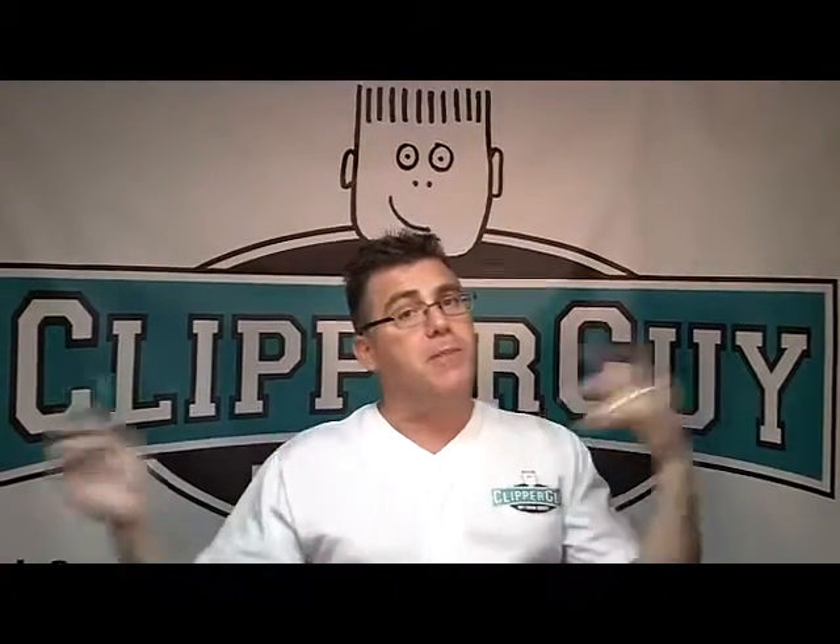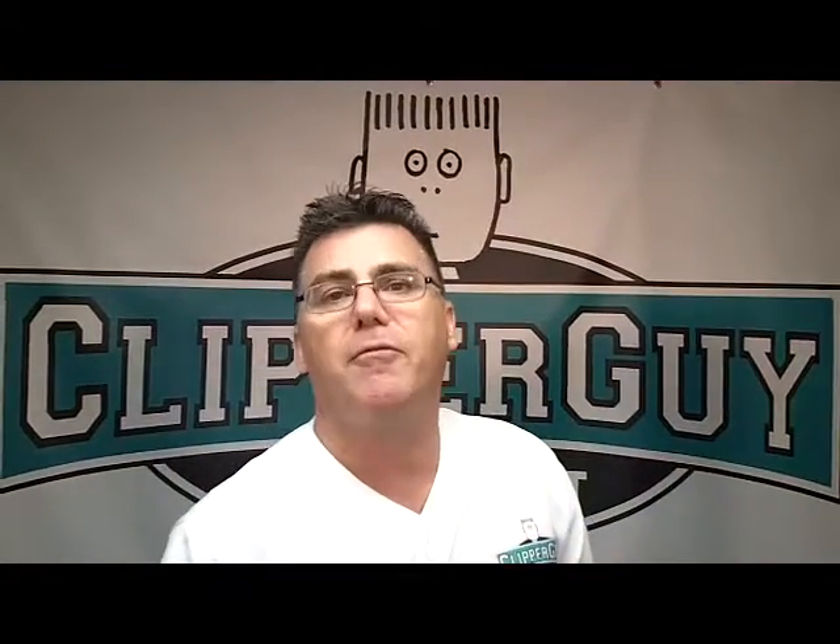Clients love it. You'll love it. It'll be great for your business. I'm ClipperGuy — business building from A to Zoot. ClipperGuy.com for more great stuff. Thanks for watching. Have a great day.